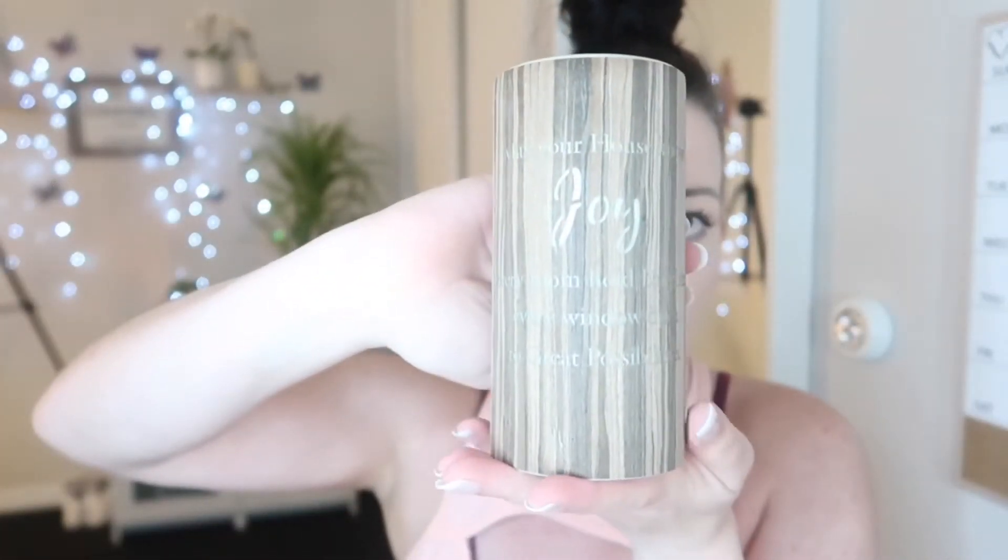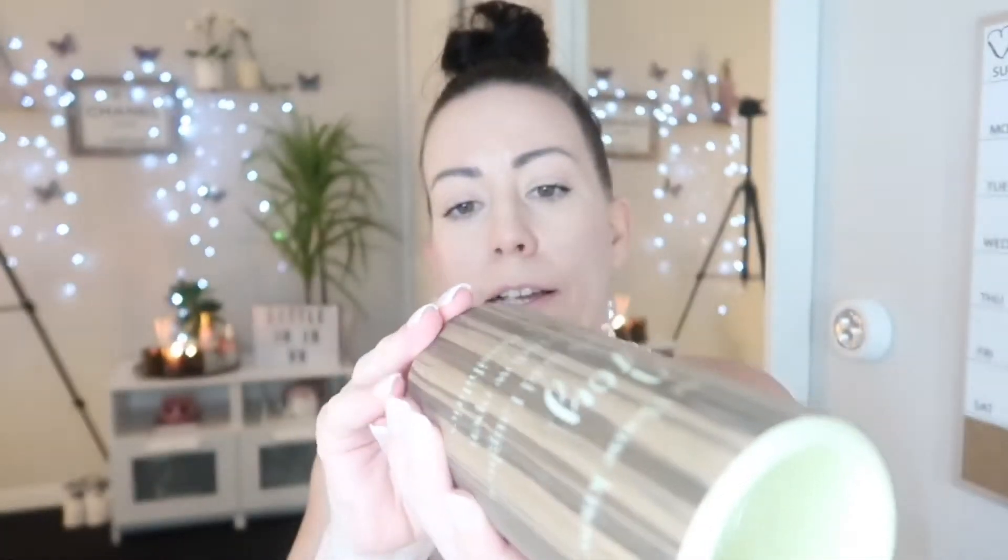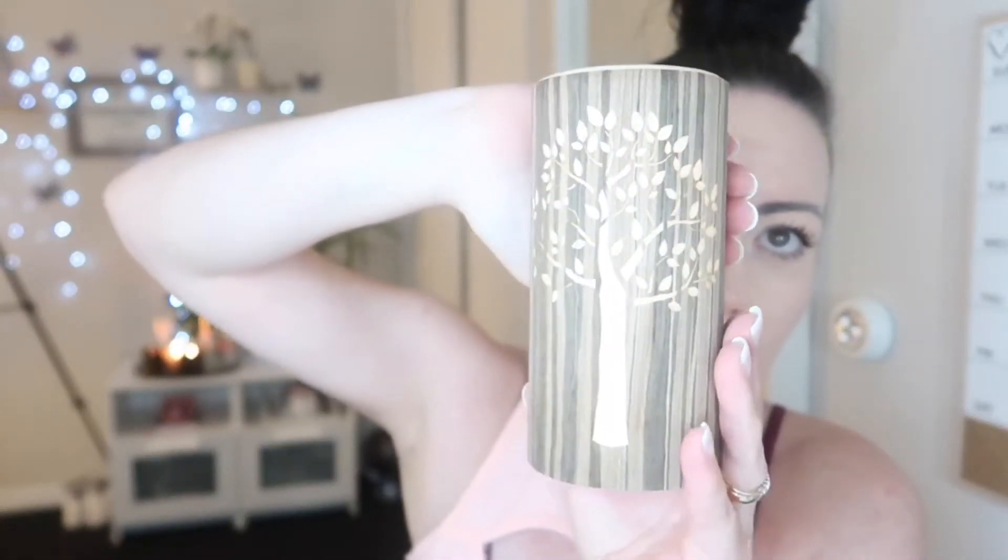The first thing I'm going to show you is something I got last time I was there. I didn't present it because I didn't get enough of a shop really to show you guys. It was $2.99 — this battery-operated candle. It has the words 'may your house know joy, every room hold laughter, every window open to great possibilities.' It's got a tree of life on it, just takes a few double A batteries. Obviously it's quite bright in here so you can't see it very well, but $2.99 — what a bargain.